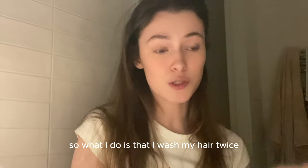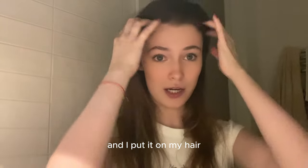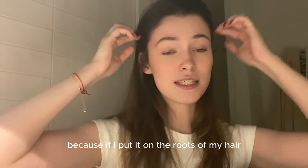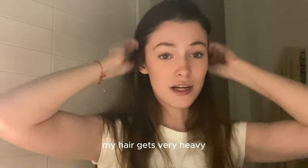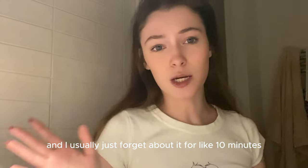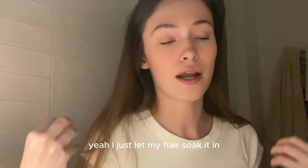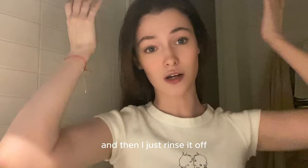So what I do is wash my hair twice, then use a little bit of this hair mask and put it on my hair — but not on the roots, because if I put it on the roots my hair gets very heavy and loses all the volume. So I just put my hair to the side while it's still wet and apply it from the mid-lengths to the ends. I usually just forget about it for about 10 minutes while I wash my body and do the scrub. I just let my hair soak it in, and then I rinse it off.